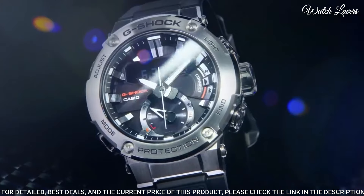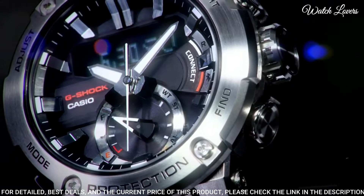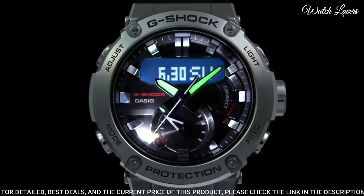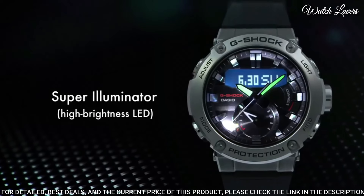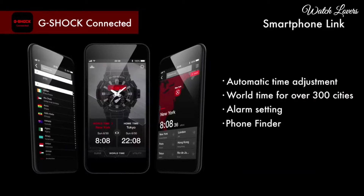The following features are equipped: glowing hands, glowing markers, Bluetooth, world time, chronograph, countdown timer, alarm, power reserve indicator, perpetual calendar, backlight, date, day, month.